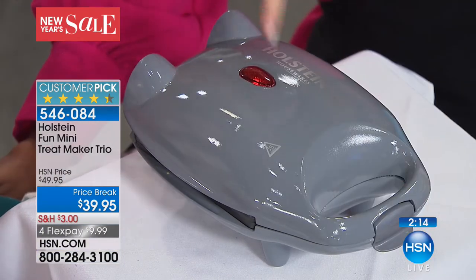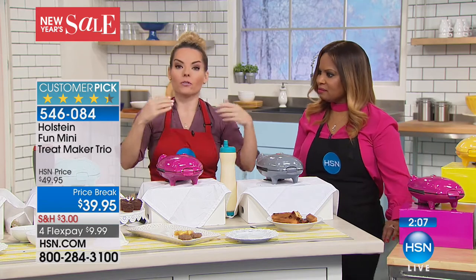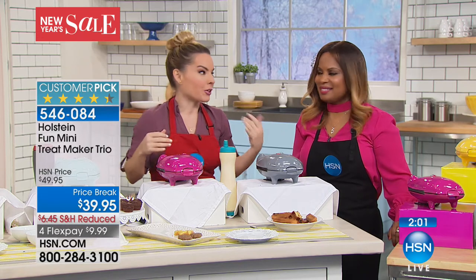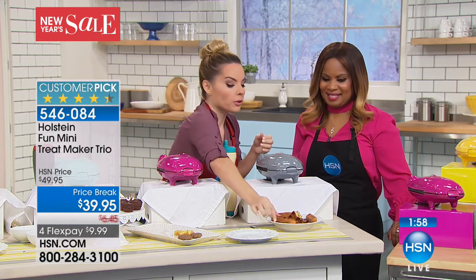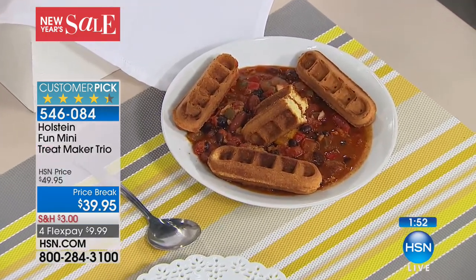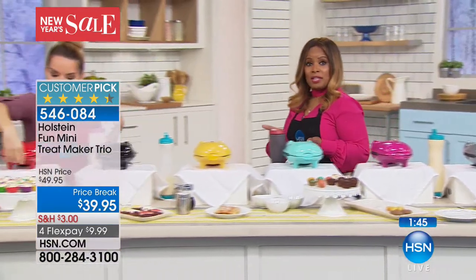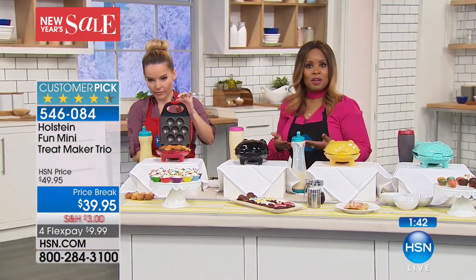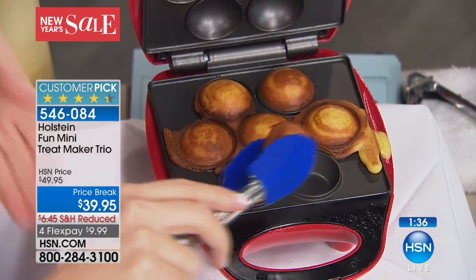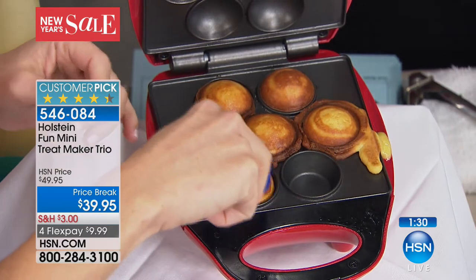The waffle stick shape is great for making appetizers — the little cupcakes and different shapes are fun and easy for parties, whether it's a baby shower, wedding, or any event. Put cornbread on top with a little pulled pork, dice some parsley — it really opens up your imagination. Today is a great day to shop on flex pay. You can use any major credit card, even PayPal. The order price is $9.99, and shipping and handling is reduced.